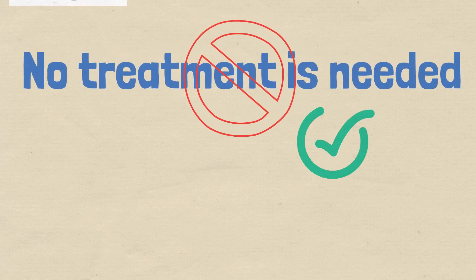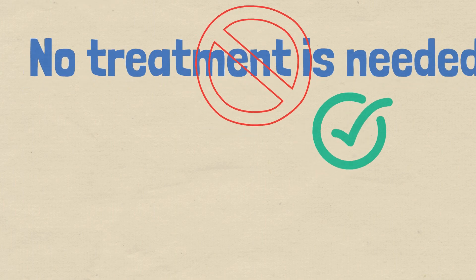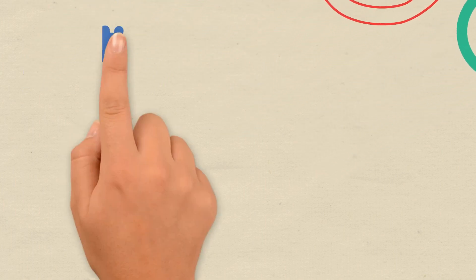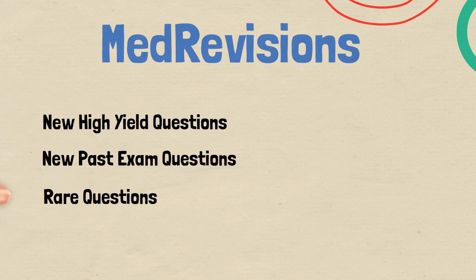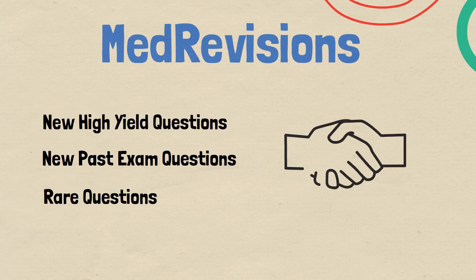I hope that question was clear to everyone — antiseptic mouthwash is the correct answer. Hop on over to our Med Revisions platform for more questions like this, including high-yield as well as some rare topics that you might encounter in the exams.